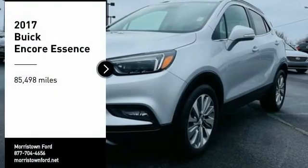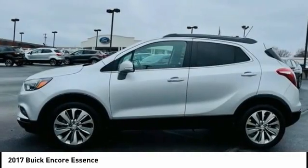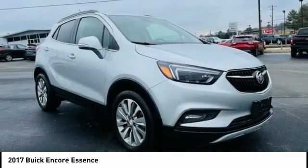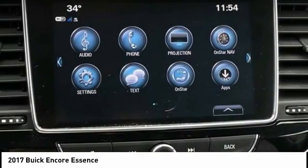Looking for the right vehicle? Check out the 2017 Encore. The Encore captures Buick's traditional strengths while demonstrating luxury and style in a petite size. It's amazingly quiet at freeway speeds and the suspension engulfs pavement imperfections, providing passengers with a pampered ride.